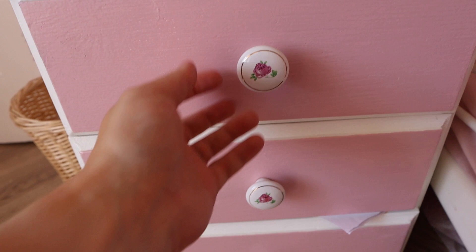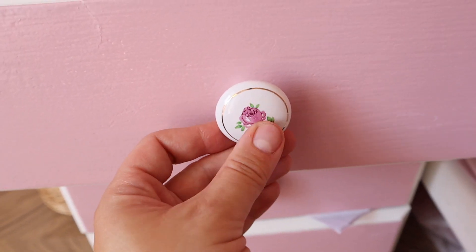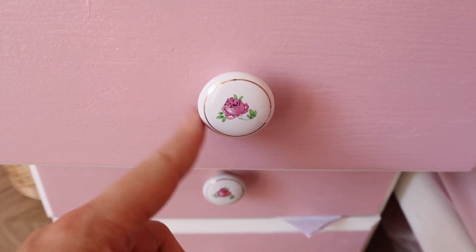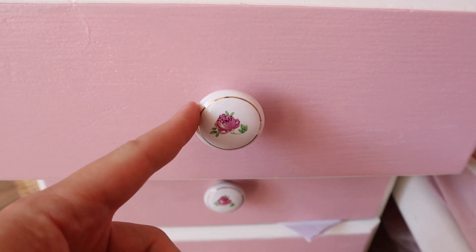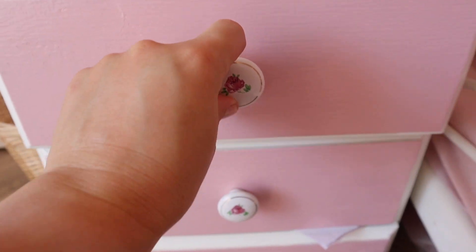The last two things are drawer knobs. The first set are these ceramic ones with roses — they're so pretty and come in a set of two. I was impressed by how cheap they are because drawer knobs in shops can be quite expensive.